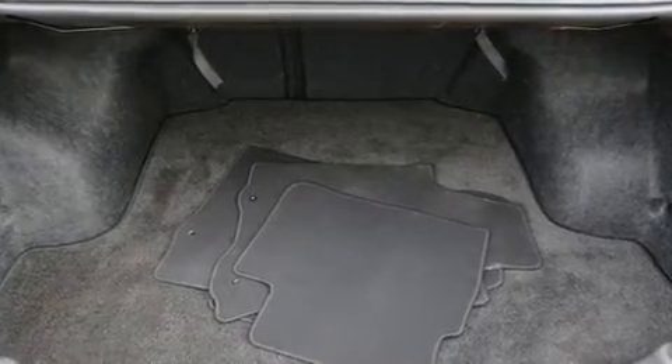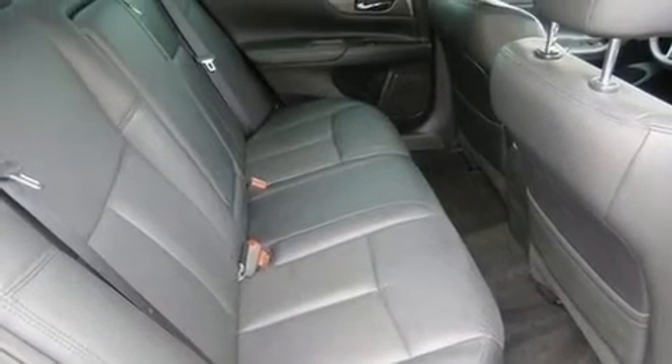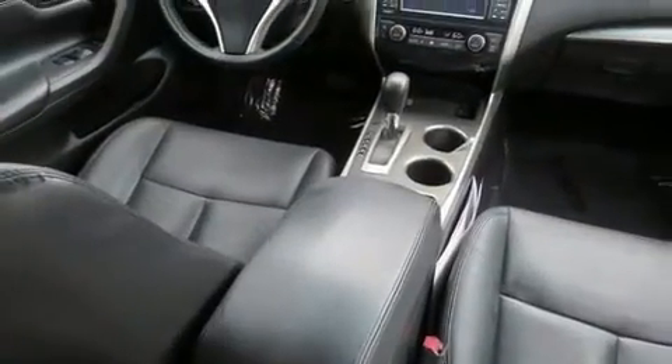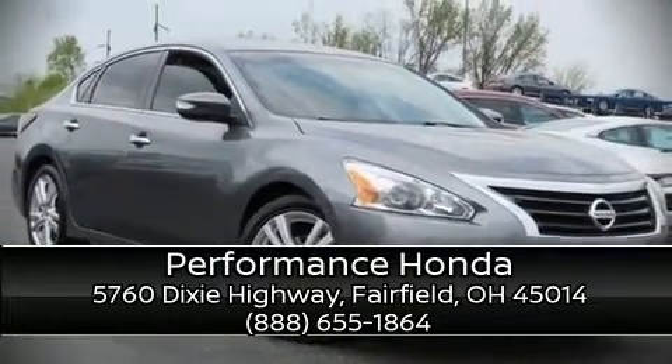With side-curtain airbags supplementing the rest of the safety network, you can be assured that you and your passengers will experience top-tier protection. It also arrives with a Carfax history report, providing you peace of mind with detailed information. Stop by our dealership or give us a call for more information.